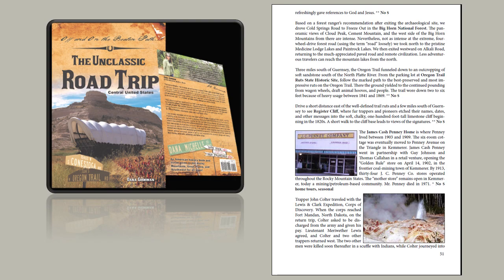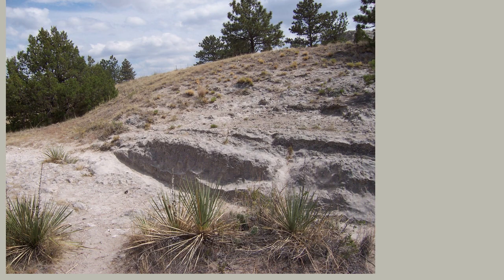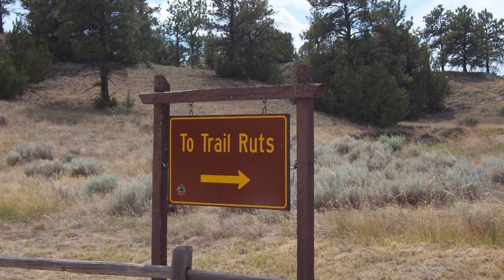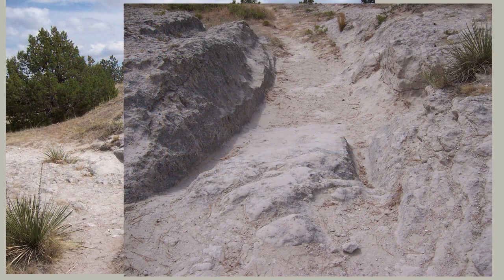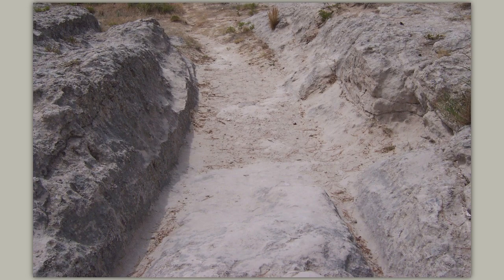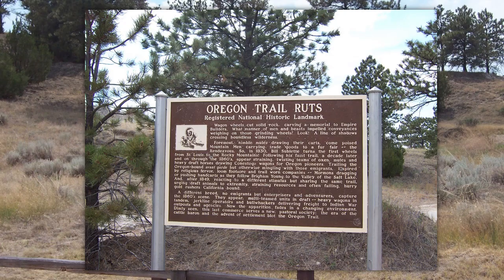Three miles south of Guernsey, the Oregon Trail funneled down to an outcropping of soft sandstone south of the North Platte River. From the parking lot at Oregon Trail Ruts State Historic Site, follow the marked path to the best preserved and most impressive ruts on the entire Oregon Trail. The trail wore down two to six feet because of heavy usage between 1841 and 1869. This is a registered National Historic Landmark — wagon wheels cut solid rock, carving a memorial to empire builders.